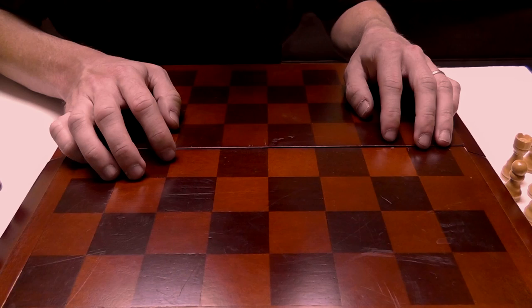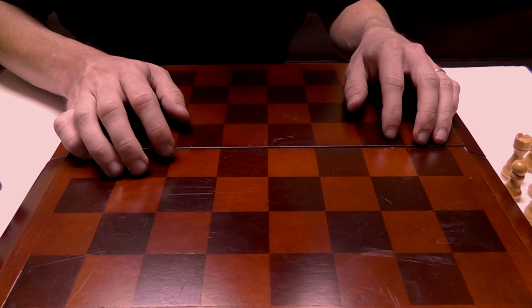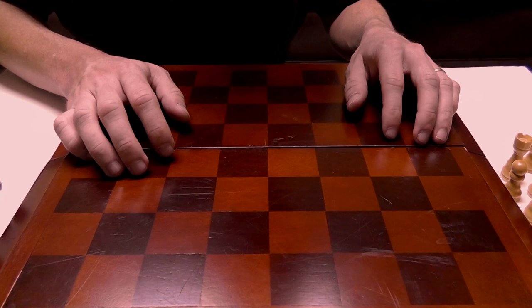Pretty much the first ten moves or so can decide the outcome of the game or the way it's going to be played. And the pawns pretty much decide that — the position of the pawns.